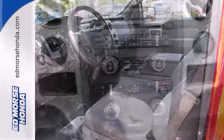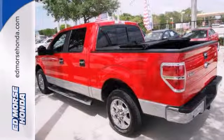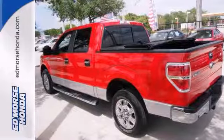Features include alloy wheels, CD player, and a multifunction steering wheel. Stop in and take it for a test drive today.